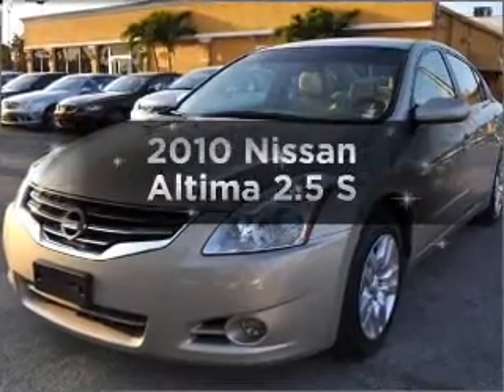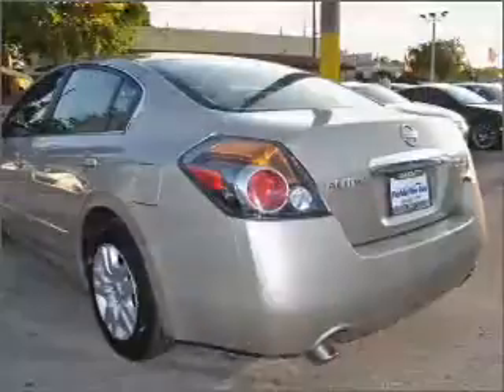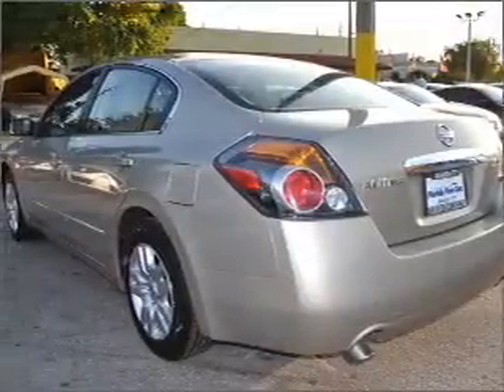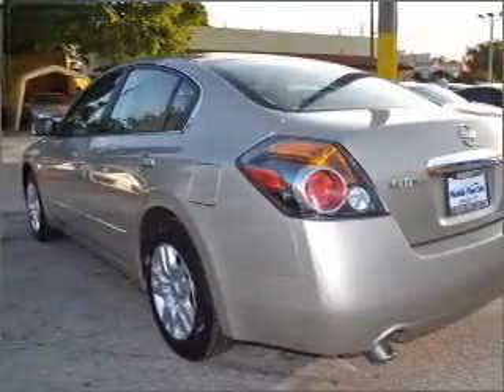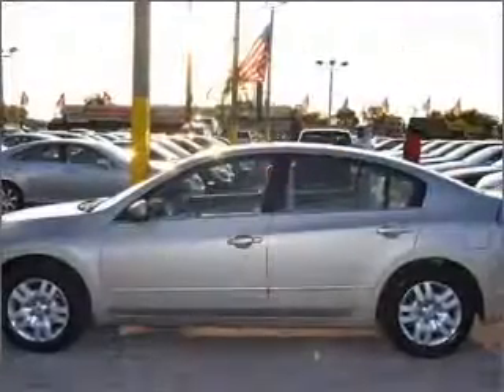The 2010 Nissan Altima. If you're looking for an automobile with great attributes, look no further. With an efficient four-cylinder engine connected to a smooth shifting automatic transmission, anti-lock brakes help you bring your vehicle to a safe stop.